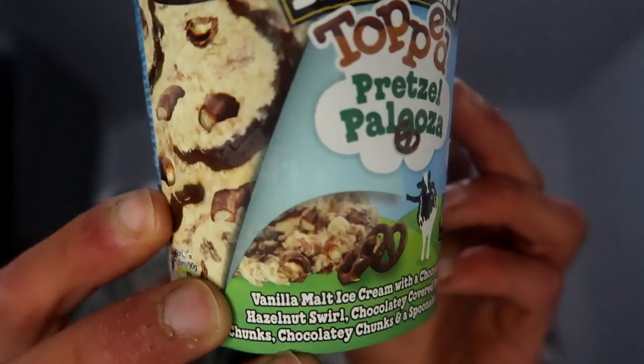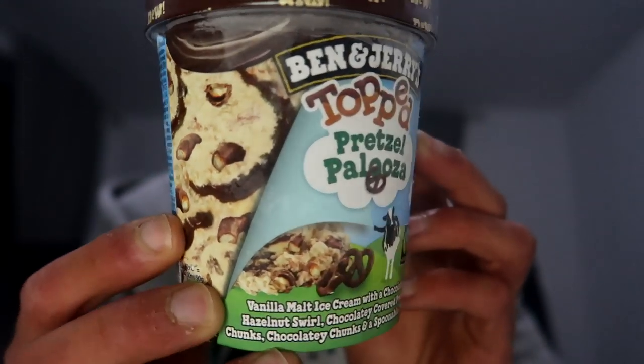Guys, what's up and welcome to a new food review. We got an ice cream that I never tried before from Ben & Jerry's — it's a Ben & Jerry's Top Pretzel Palooza. That's how the package looked like.